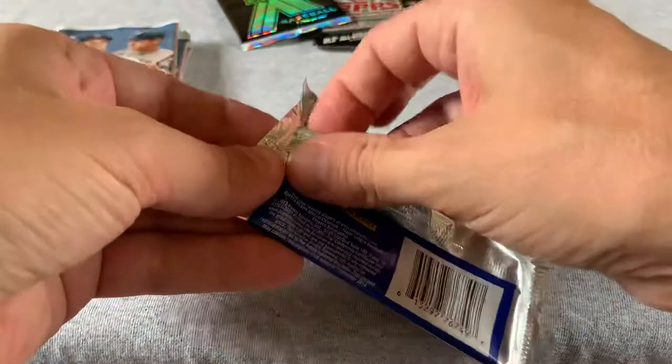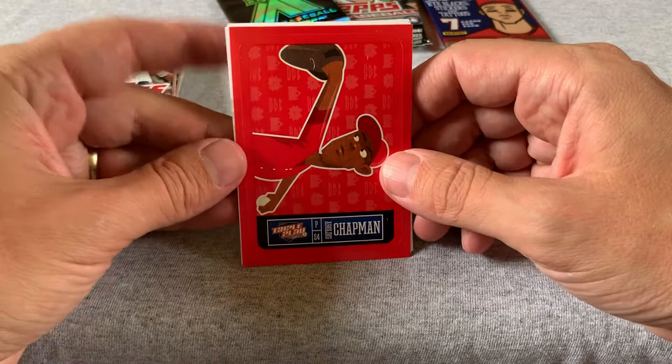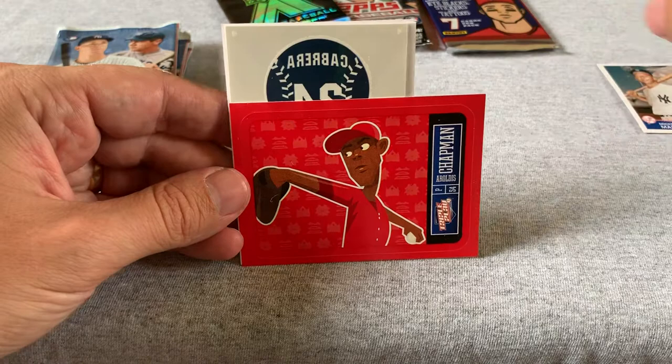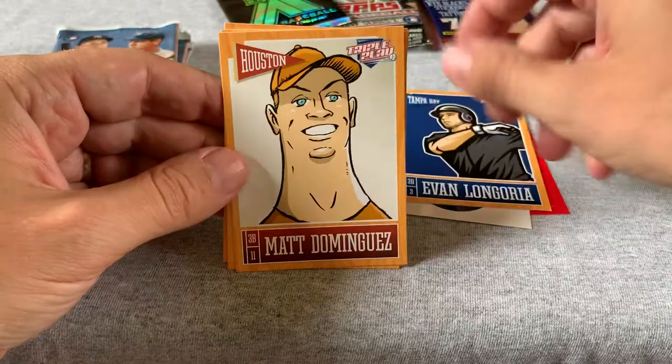Now we'll get through these Triple Play cards — this is basically my least favorite baseball product of all time. We got a Aroldis Chapman, who I've been watching pitch against the Indians the last couple days and he's hitting 102-103. There's just something you can see in a 94-95 mile an hour fastball by comparison. This is a Cabrera tattoo card. Then we have Evan Longoria, Matt Dominguez, Ryan Braun, Jared Parker, and Billy Butler.